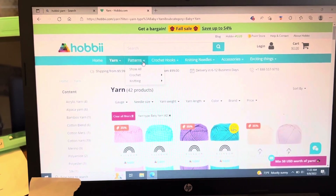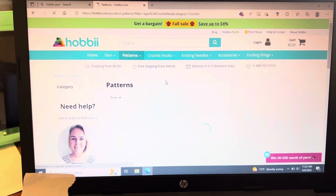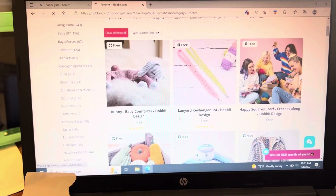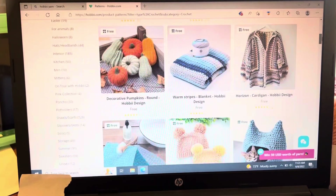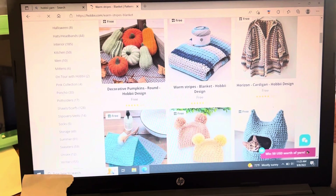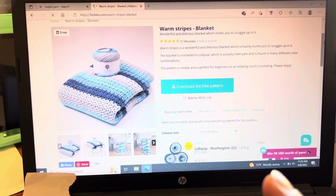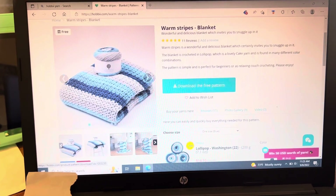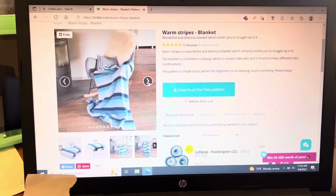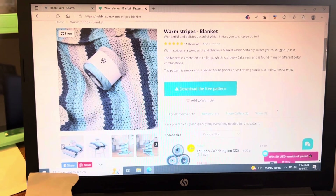So then we're going to go back up here. They offer patterns — we're going to do crochet. They've got crochet, amigurumi, bags. A lot of them are free. Anything that you're interested in, just put it in the search engine. So let's click on 'warm stripes' — that is really pretty. So this is again a free pattern. It pops right up, gives you the option to download the free pattern right here. They give you a picture of it and what yarn is used. It's really nice. I might have to get this one — I love that colorway. But that is really all you have to do.